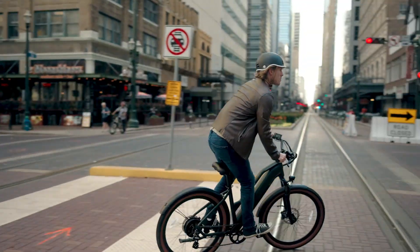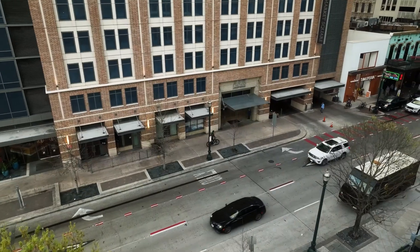For those who want an affordable electric bike to get around town, the Tourist should be at the top of your list.